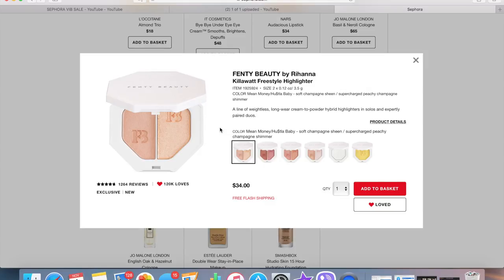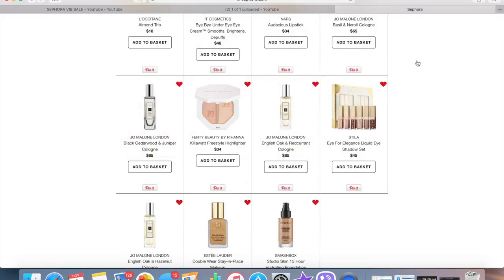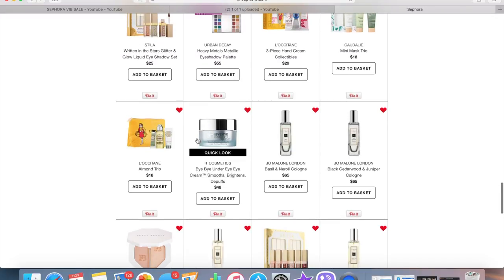I really wanted to get the ColourPop Kilowatt Highlighter in Mean Money and Hustler Baby, but I panicked during the friends and family sale and ended up buying Ginger Binge and Moscow Mule — way too dark for me, it's like putting pink eyeshadow on my cheekbones. I'm planning on returning that. I might just return it and not look back. The NARS Audacious Lipstick in limited edition packaging — I don't know why it's on here, it's just so pretty and gold.